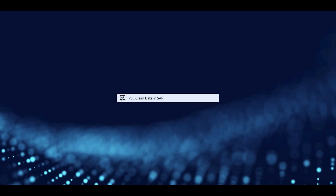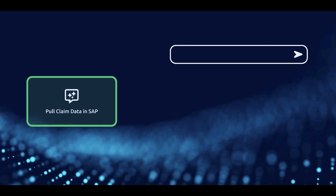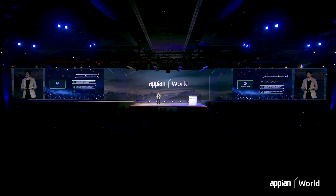Instead of configuring each of the exact steps the bot should take, you simply define the objective you want to achieve using natural language, and AI will generate the prompts that the bot should perform. The bot then executes each of those prompts by interacting with the screen, autonomously making decisions, and interacting just like a user would until that objective is achieved. With this new agentic AI action, you don't need to be nearly as prescriptive when defining the bot, which ultimately makes it more resilient and reduces the need for manual intervention.